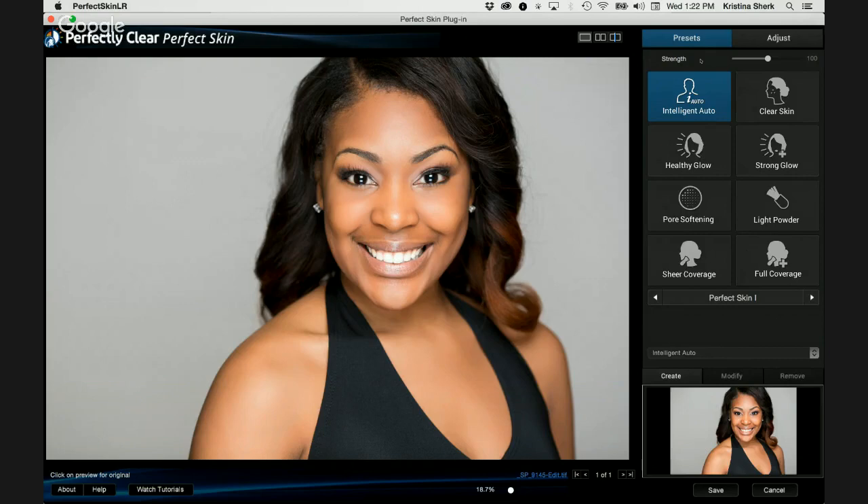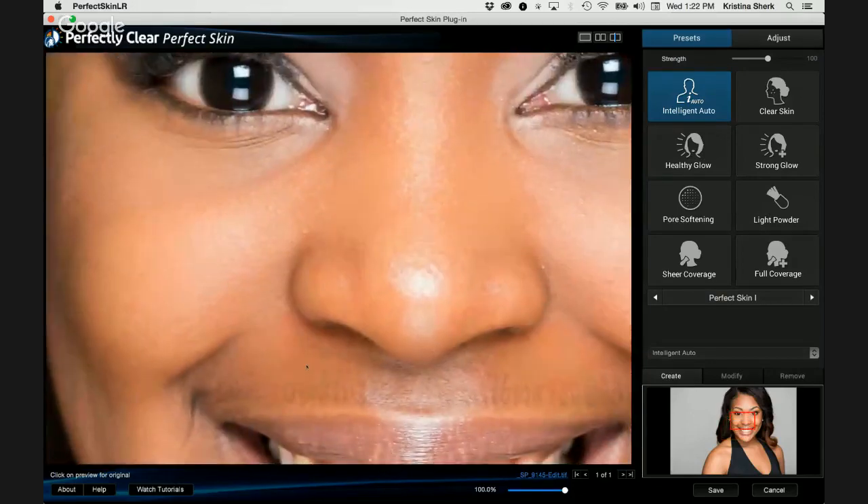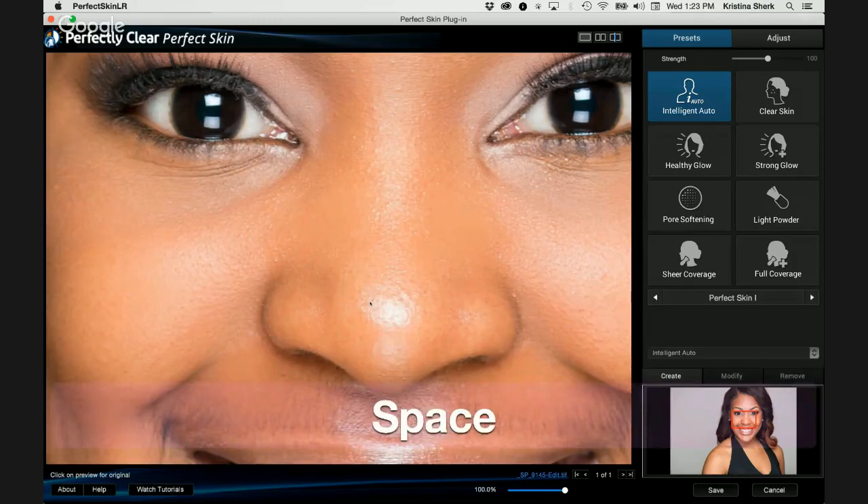If I hit Z again to zoom out and hit the spacebar, you'll be able to preview the before and after of just the intelligent auto preset. I didn't have to click a single thing when bringing this into Perfect Skin — all I did was open the image, and this is what it gave me by default, without me having to raise my finger to click anything. That is incredible.